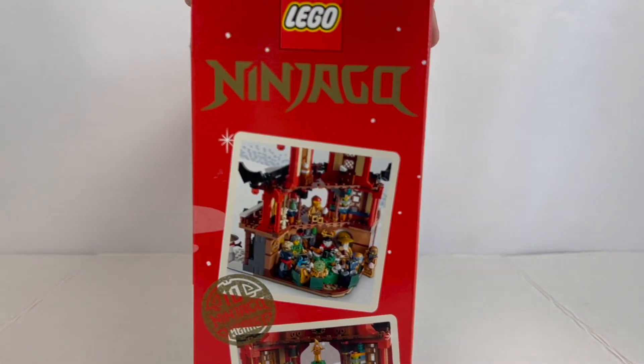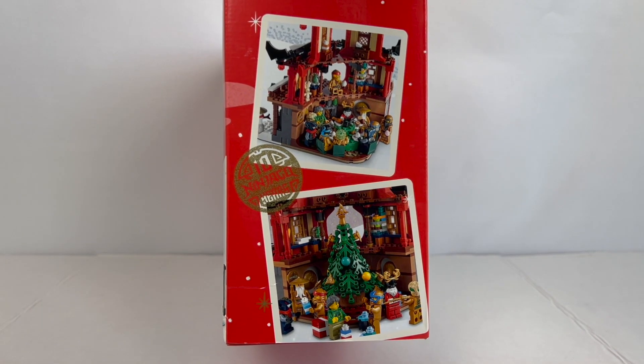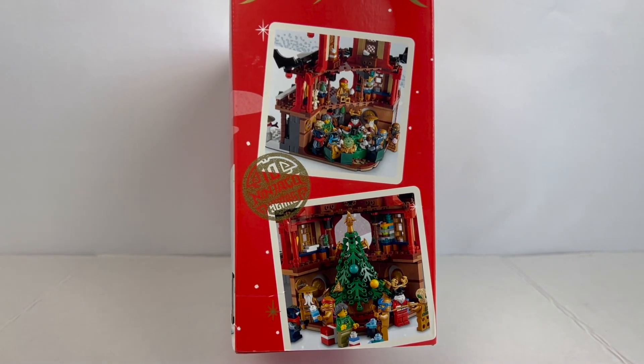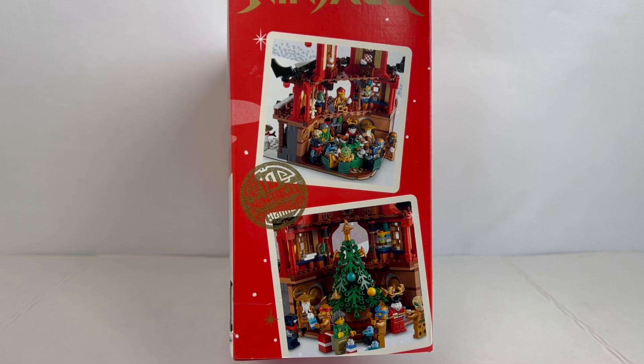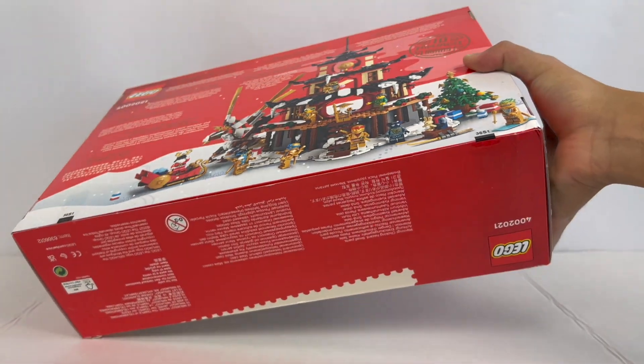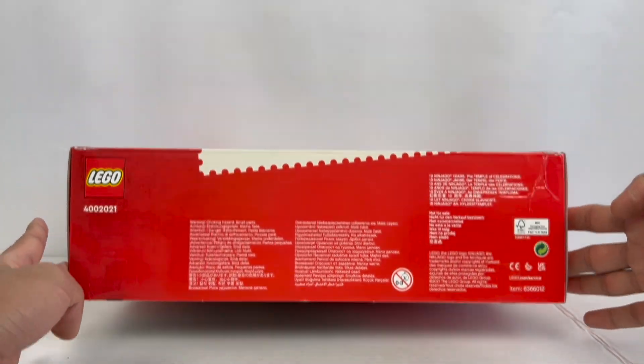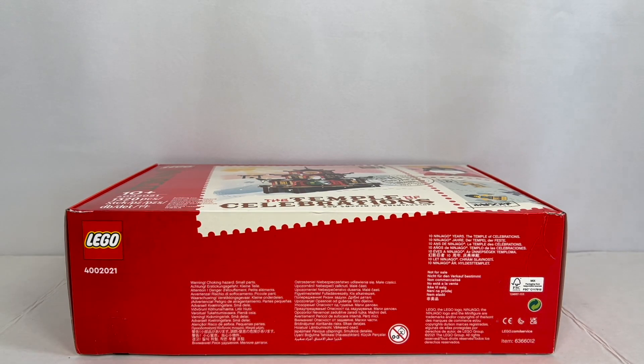Moving on to the other side, we have some more photos of the set itself — just a nice, charming little display showcasing the different things you can do with the set. These are the typical alternate images you would normally find on a standard LEGO set. And on the front, there's really just a regular flap to be opened, so let's just open up this bad boy right now.